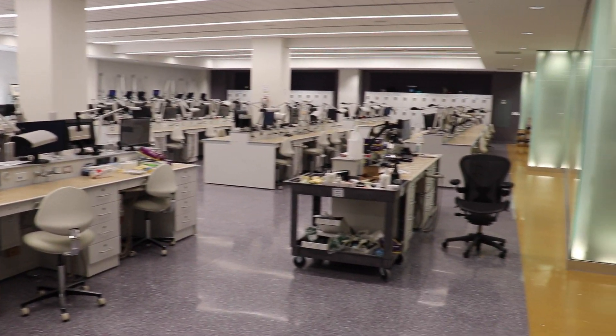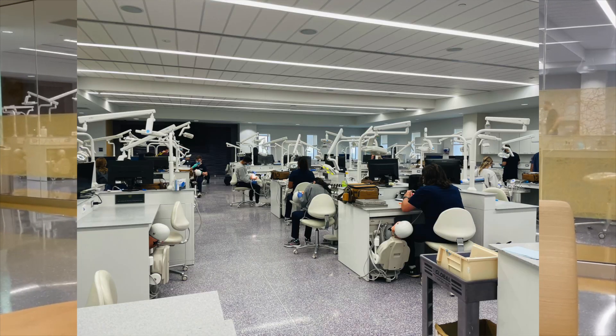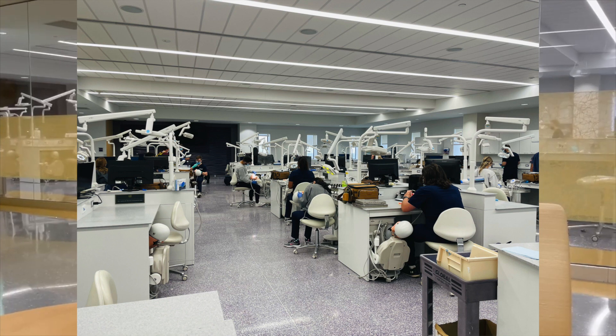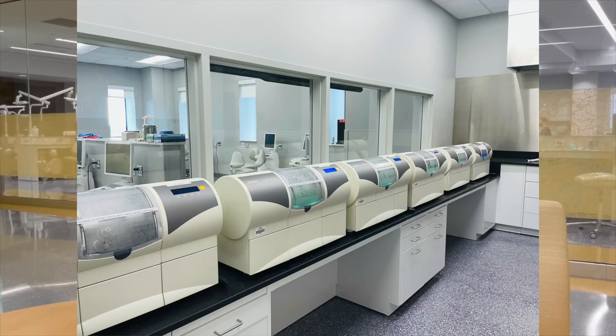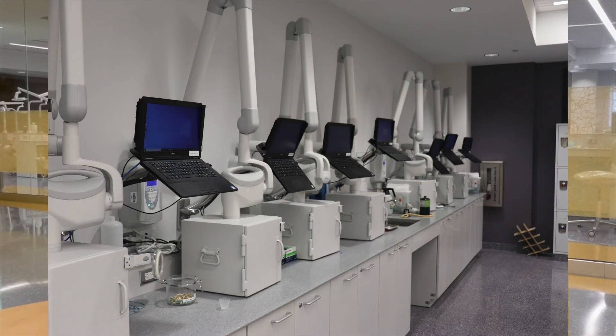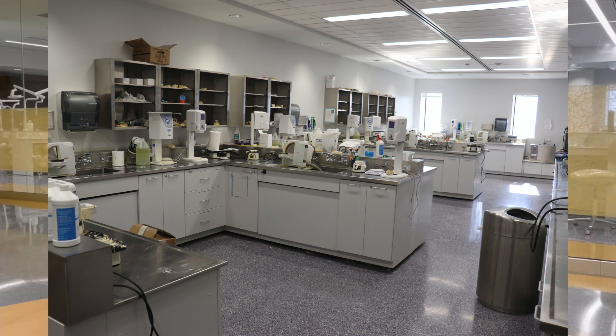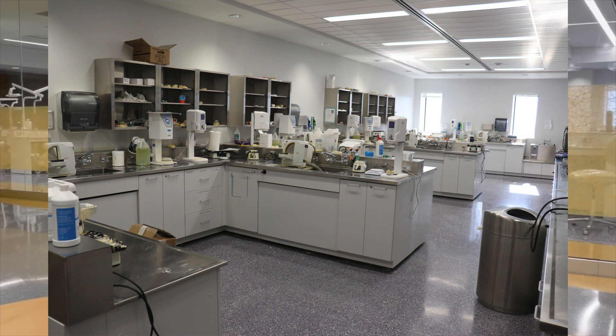Right behind me is the STEM lab, where we work on mannequins. As first years, this is where you attend operative. As second years, this is where we have our preclinical endodontics and preclinical fixed-prost. As third years, you're here continuing your fixed-prost classes and practicing for your boards. Fourth years also use this lab to practice for boards.